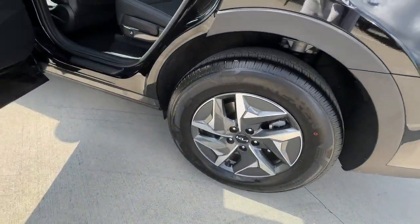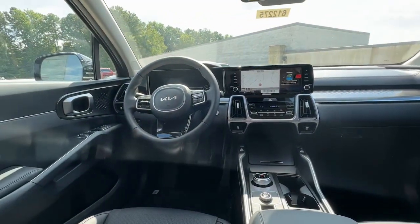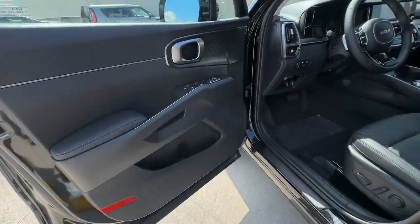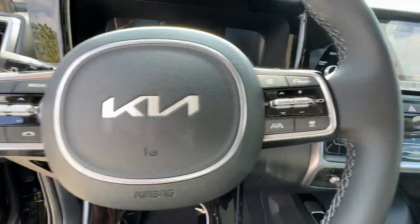Pre-collision system, proximity key entry, keyless entry, navigation system, fog lamps, heated mirrors, power liftgate, backup camera, lane-keeping assist, aluminum wheels.